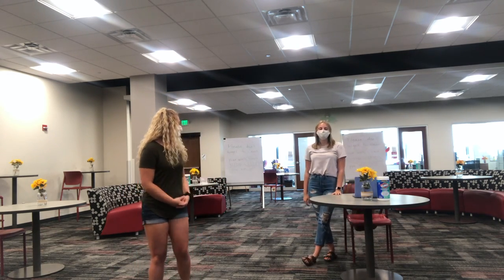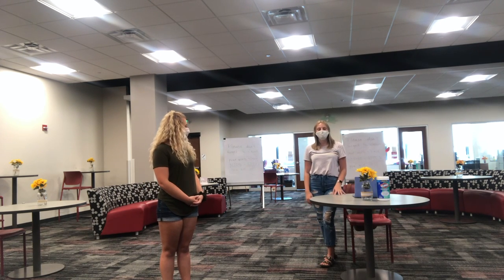I'm Caitlin, your other marketing executive for this year. I'm a sophomore and my major is elementary education.